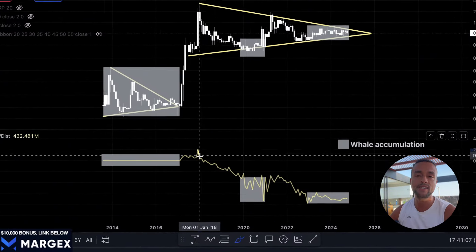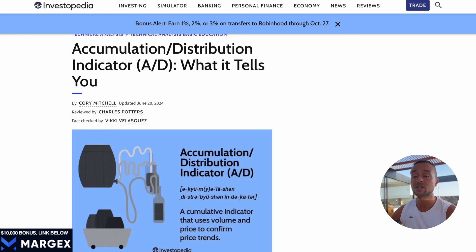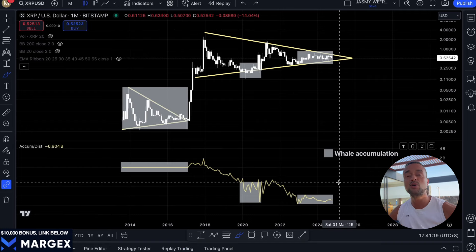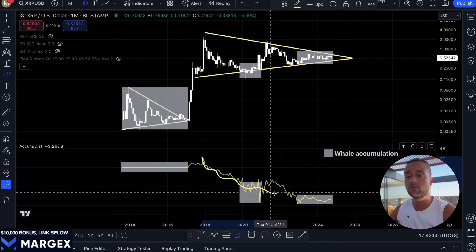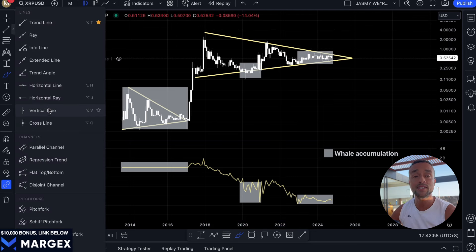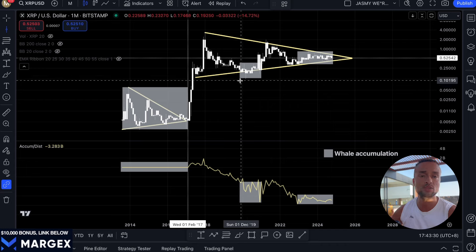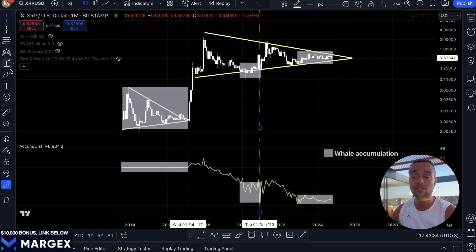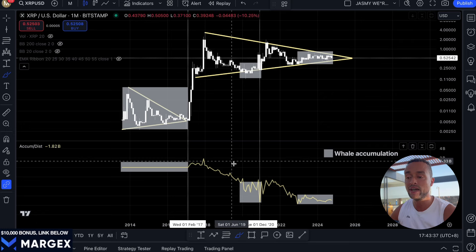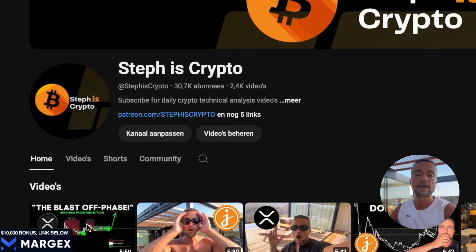If we take a look at the Accumulation Distribution line — the AD indicator below this chart — we can see that it's been steadily declining, which might seem negative at first. But this divergence is actually a potential hidden bullish sign for XRP. While the AD line has been falling, XRP's price has held up. Normally if we see a sharp decline in this indicator we'd expect the price to follow, but that is clearly not happening here. Looking back at past price compressions in XRP's history — like in 2017 and 2020 — we saw similar patterns where the price stayed relatively flat while this indicator dipped. But in both cases, once the selling pressure from the AD line eased off, XRP launched into massive rallies.